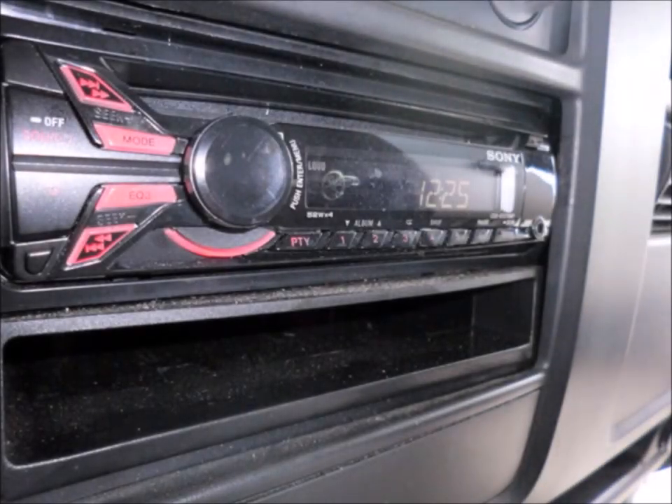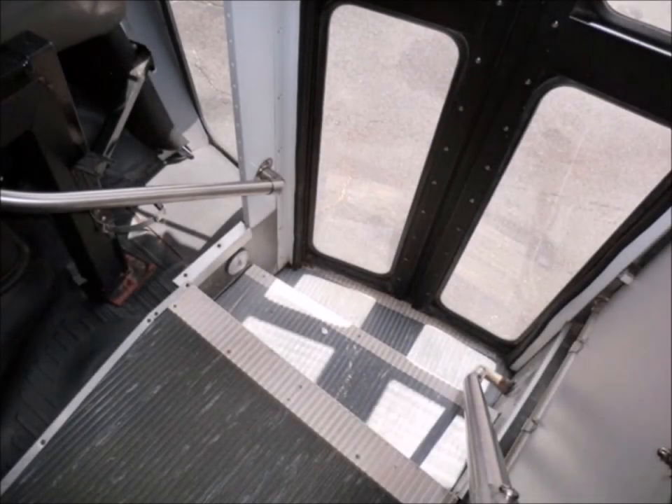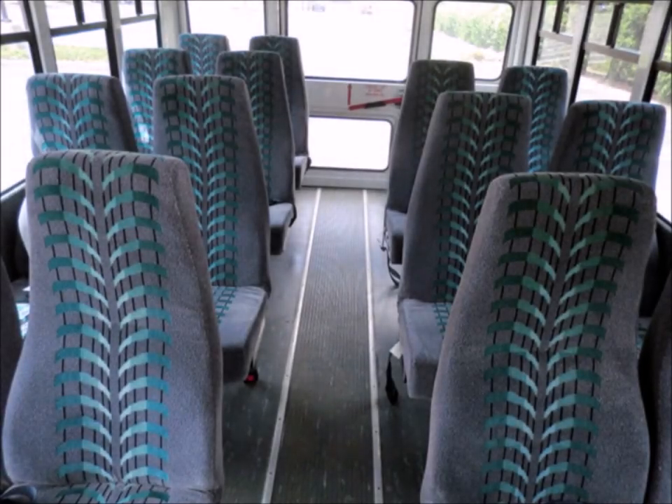AM/FM CD stereo system with speakers throughout. Power driver windows and door locks. Stainless steel entrance rails. Rub rails at window and skirt level. All velour seating with seat belts provide a comfortable and safe ride for passengers of all ages.